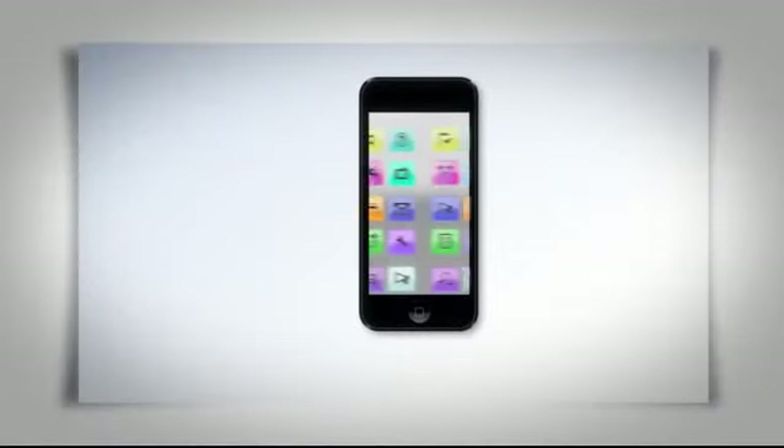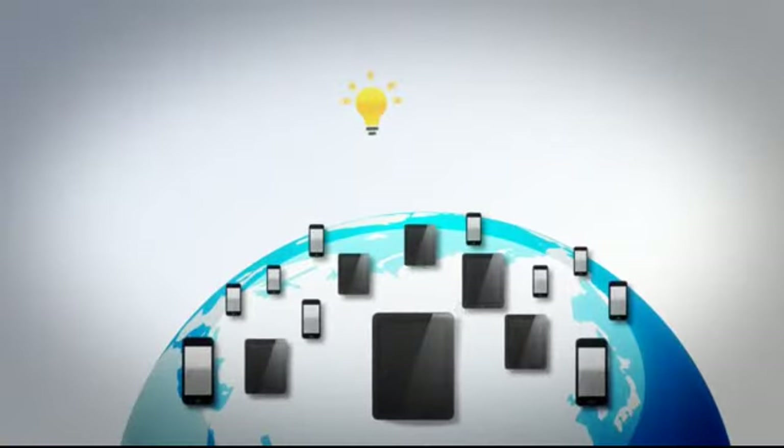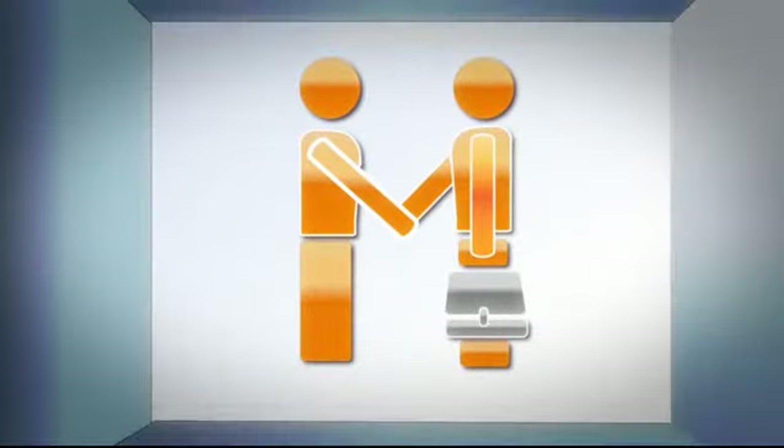It's no news that a great mobile app can catapult your business to new heights. Being accessible on mobile devices everywhere can take you to a new level of customer interaction that will increase revenue, improve service and your customer's overall experience with your business.